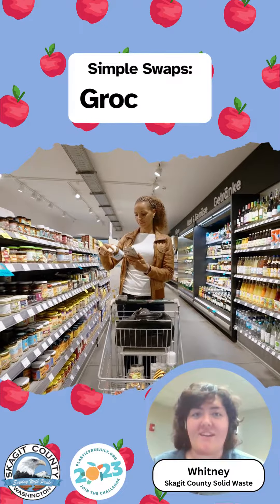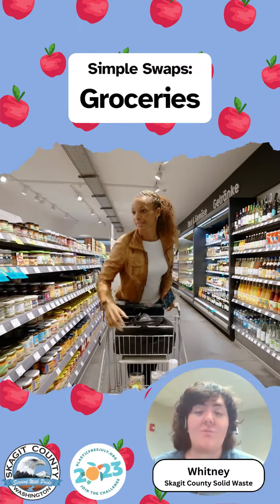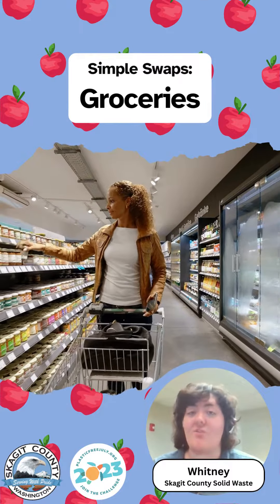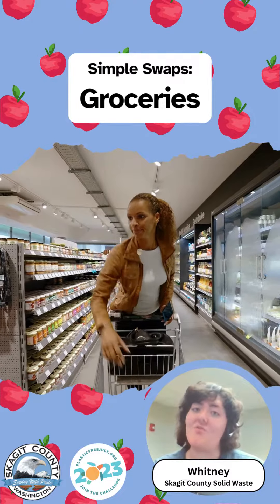Hi everyone, it's Whitney with Skagit County Solid Waste. I'm sure many of you, like me, have noticed how much plastic the grocery store can have in it, so today we're going to discuss ways to avoid plastic in the grocery store.